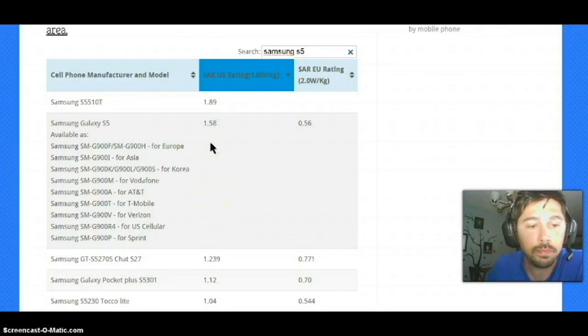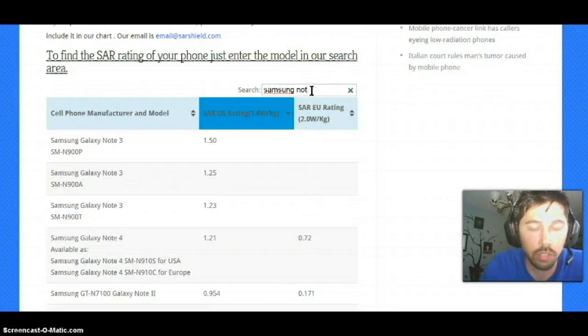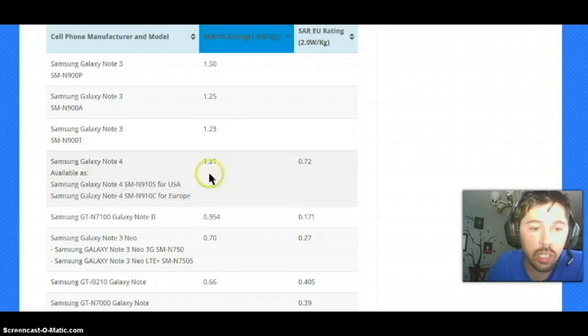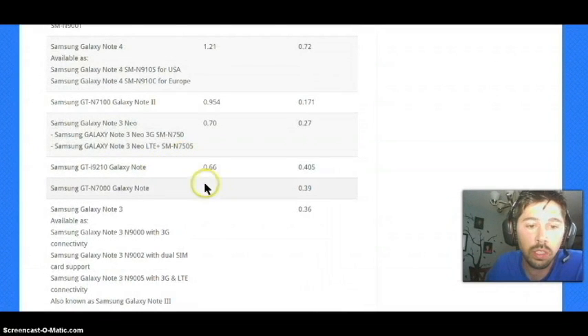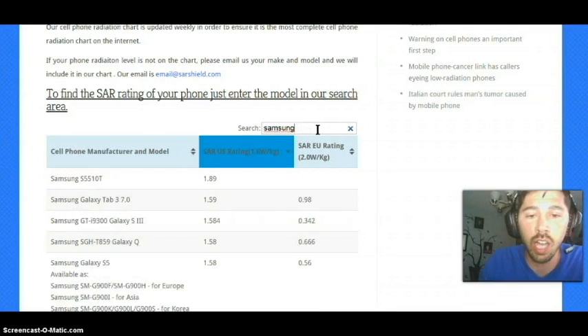That's kind of high. Let's check out another popular brand — the Note series. The Note series is a 1.50, which is a little bit lower. And look down here — the Note 4 is a 1.2. The original Samsung Note is really low at 0.66. You would think the first version would be the higher SAR rating.